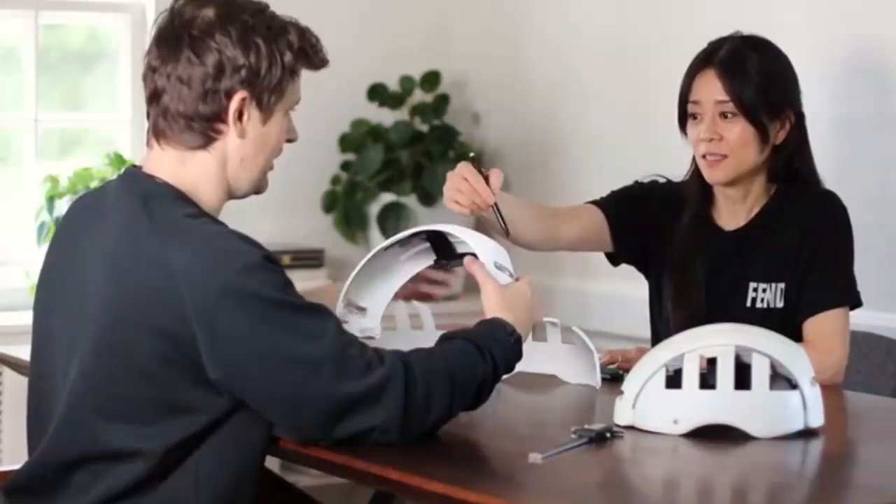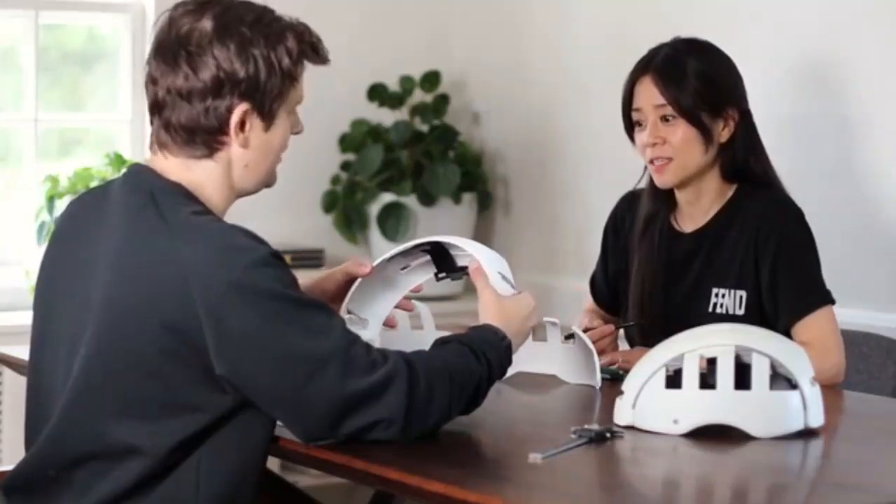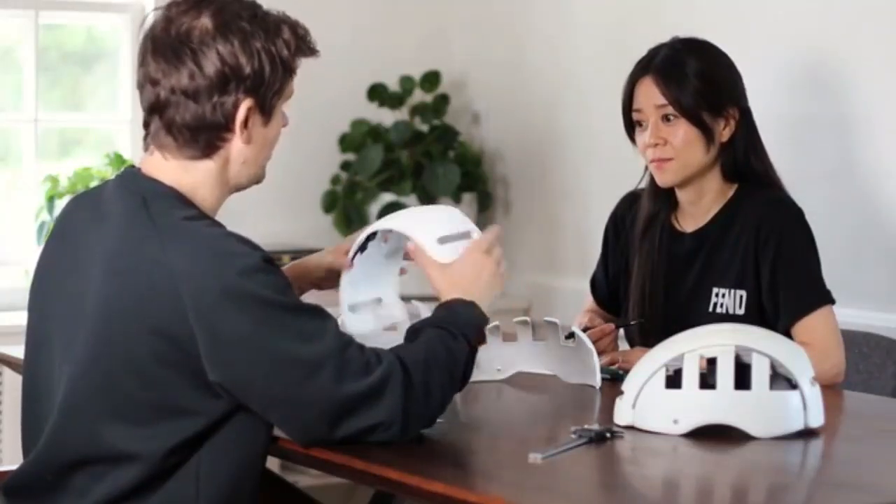We are a team of designers and creators passionate about creating innovation to make a difference. Hi, I'm Christian, co-founder and design engineer at Fend.